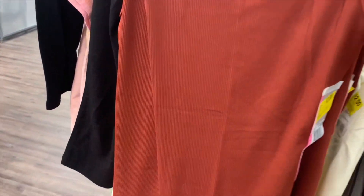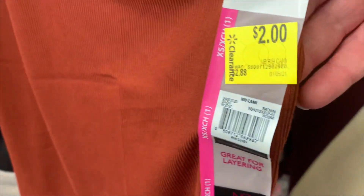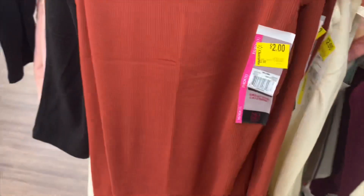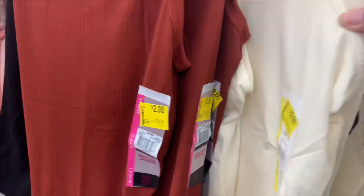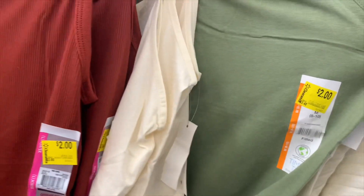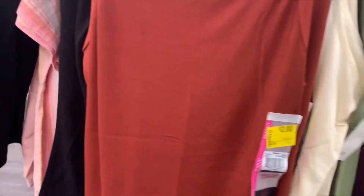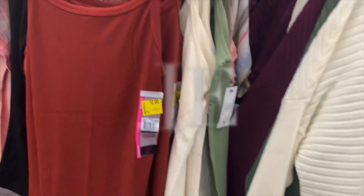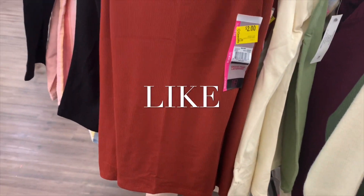They also have all these tank tops over here — I thought they were gone. Guess how much they are — two dollars! Rib cami — here's the barcode. They don't have that many left: a cream ribbed one, an olive ribbed one, and a non-ribbed olive one, all two dollars. If you like my channel, please like, subscribe, and comment, and I'll keep bringing you more. See you in the next video!